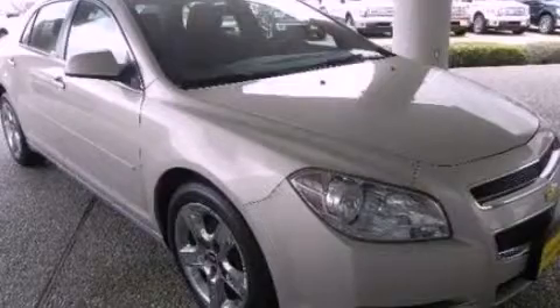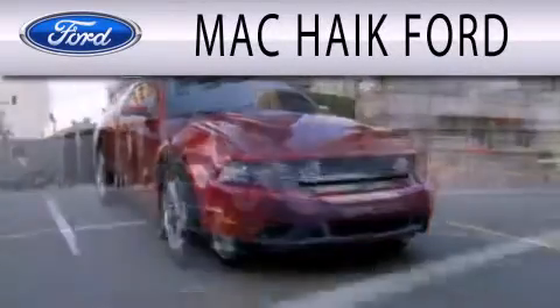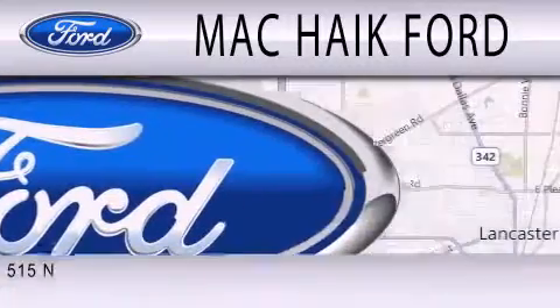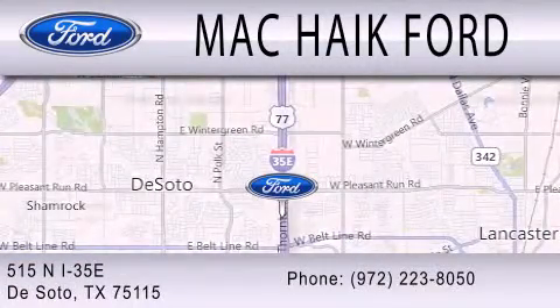Please call today to reserve this vehicle for a test drive. Mack Hike Ford is dedicated to doing everything possible to ensure that the experience you have selecting your next vehicle is as pleasant as possible. We are located at 515 North Interstate 35 East in DeSoto.